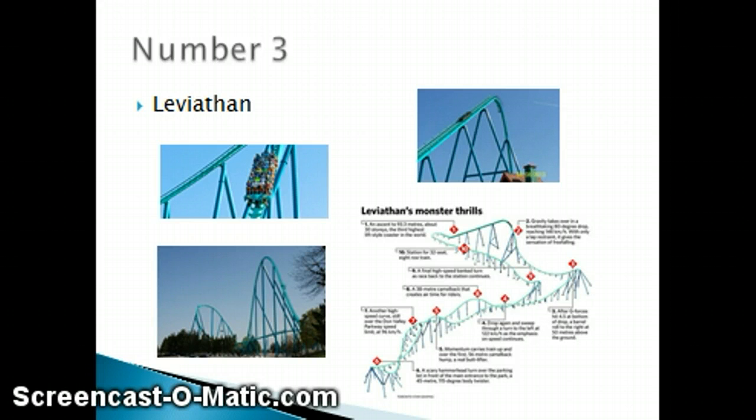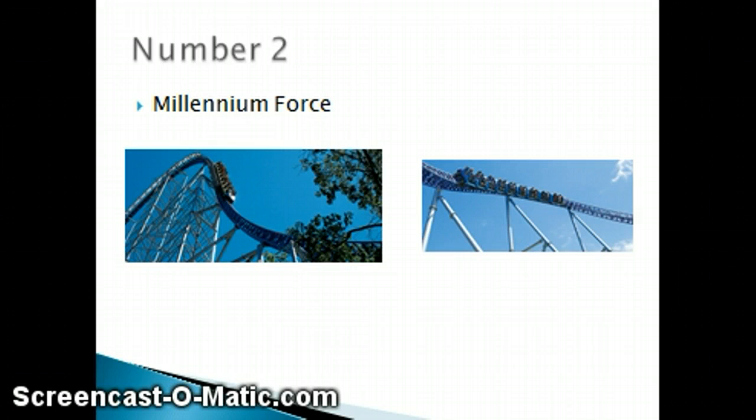Number 2 is Millennium Force. This coaster is pretty awesome — I've never ridden it though, and I'm planning on going to Cedar Point sometime. This coaster goes 93 miles an hour, has a 310-foot drop, and it was also the first giga coaster ever. It is also the first cable lift roller coaster ever. It has a lot of great airtime hills — about 3 — an overbanked turn in the beginning, and an 81-degree drop, which is pretty amazing.